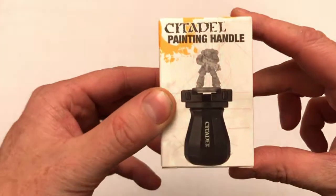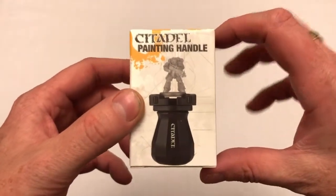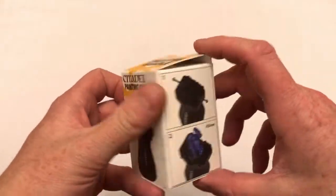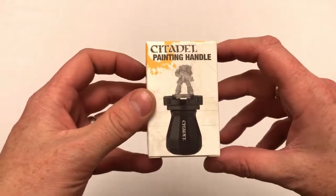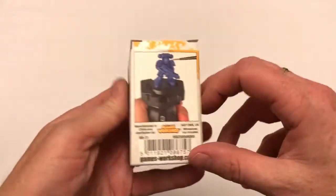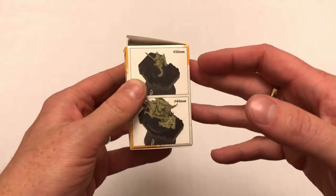First, we're going to talk about the subscriber free gift. As a subscriber to Warhammer 40,000 Conquest, every month for the first five or six months I get a free gift. This month's free gift is the legendary Citadel painting handle.